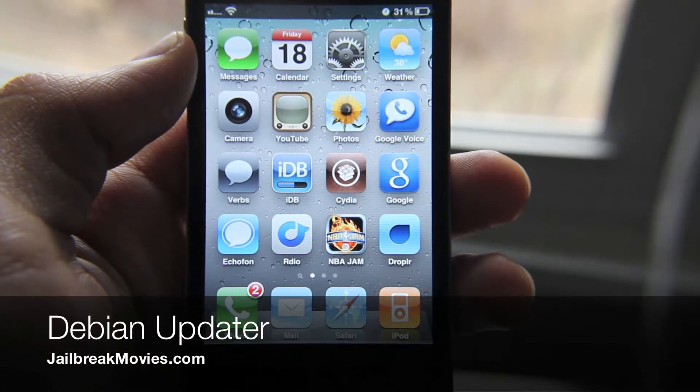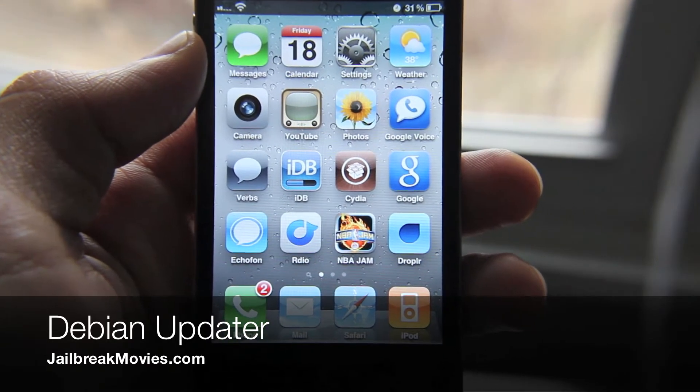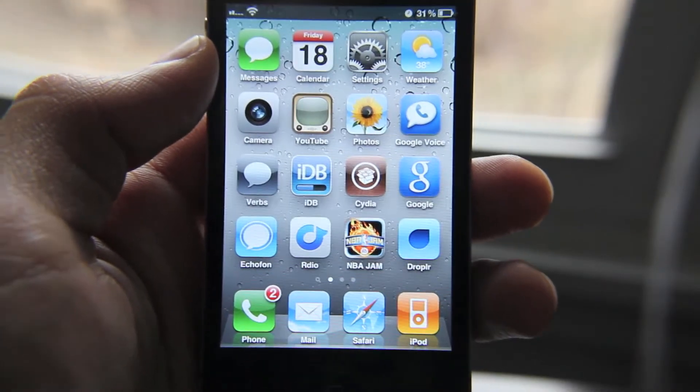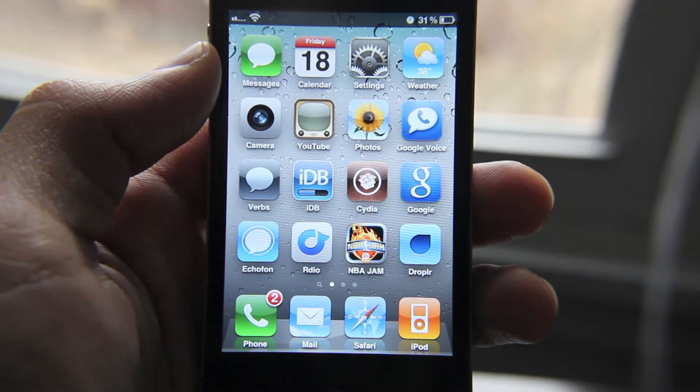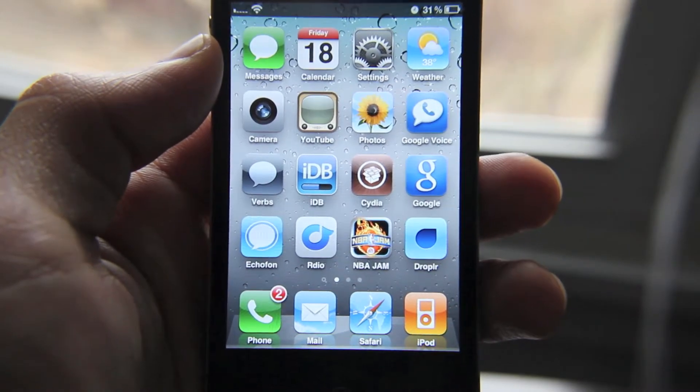Hi, this is Jeff with jailbreakmovies.com. Cydia — it's one of the reasons why we jailbreak. We can go on Cydia and download all sorts of different tweaks and apps that make our iPhones a lot more functional.